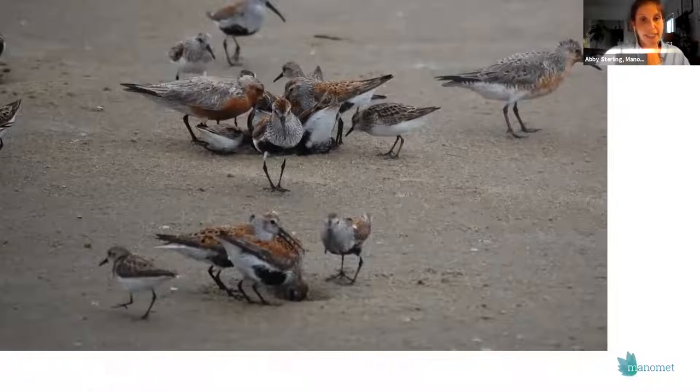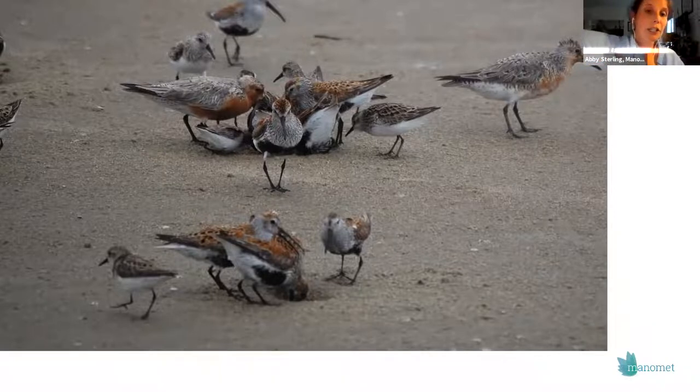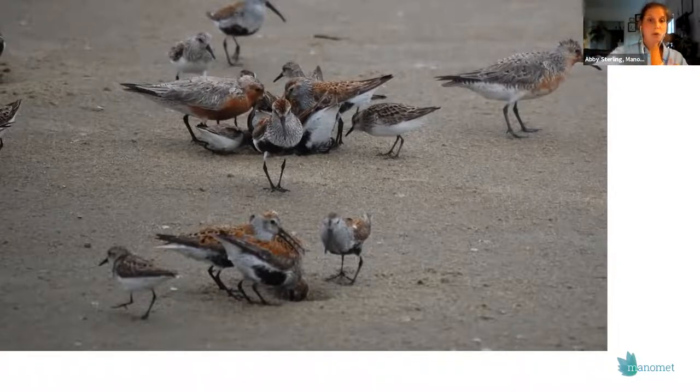Understanding what's going on with migrating shorebirds is important to understanding how Cumberland fits into the larger picture. When we see migrating shorebirds in the spring, these birds are focused on just two things: eating and resting. You can see them molting into breeding plumage — the red knots are getting red, the dunlin gets a nice black belly. During winter, some of these birds are very gray, but in spring they start getting all decked out, getting ready to go up to the Arctic.